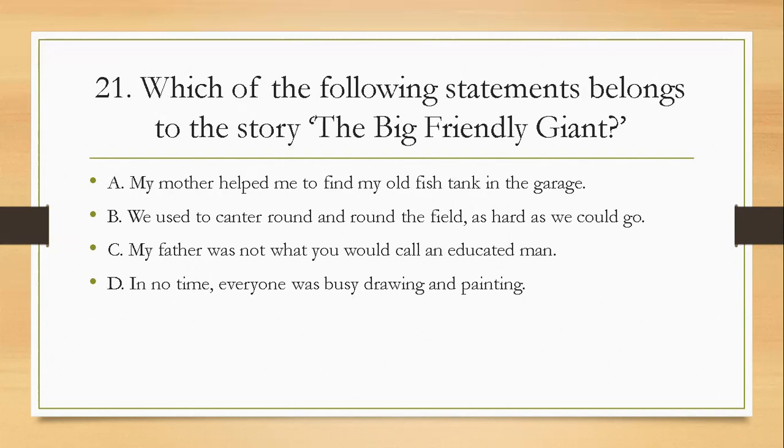Question twenty-one: which of the following statements belongs to the story 'The Big Friendly Giant'? A, my mother helped me to find my old fish tank in the garage; B, we used to canter round and round the field as hard as we could go; C, my father was not what you would call an educated man; D, in no time everyone was busy drawing and painting. The right answer is C — my father was not what you would call an educated man.